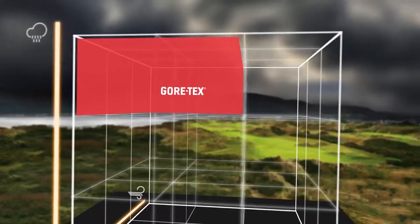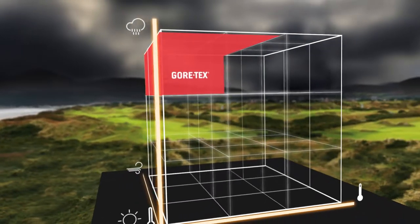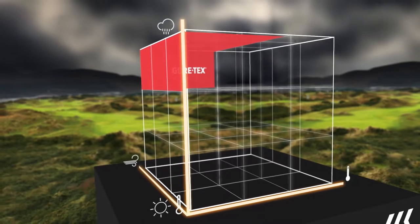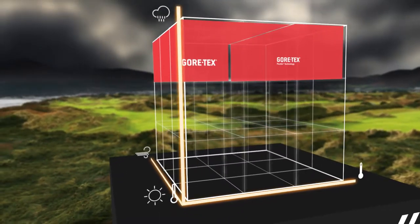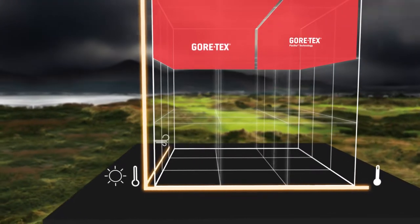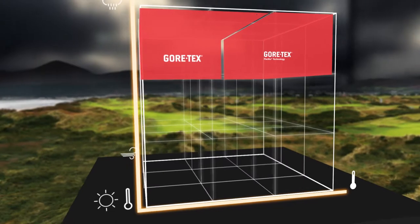The Gore-Tex range is guaranteed to keep you dry, even in the toughest weather conditions. A separate mesh lining creates air columns for optimum comfort. During warm and rainy conditions, Gore-Tex pack-lite technology is the natural choice — totally waterproof with high breathability, ultra light and ultra packable.